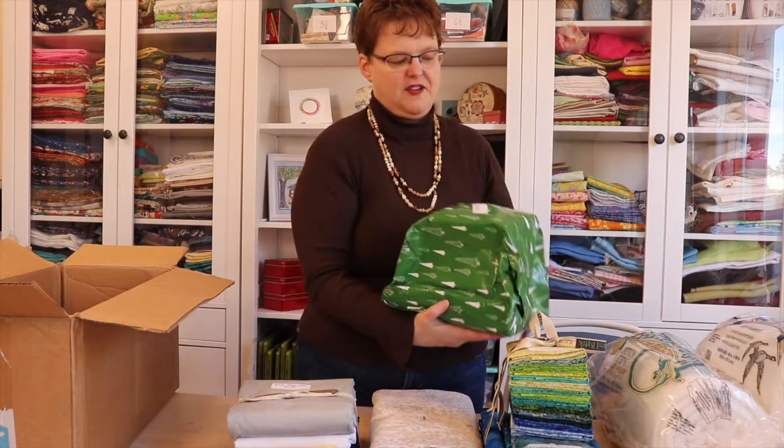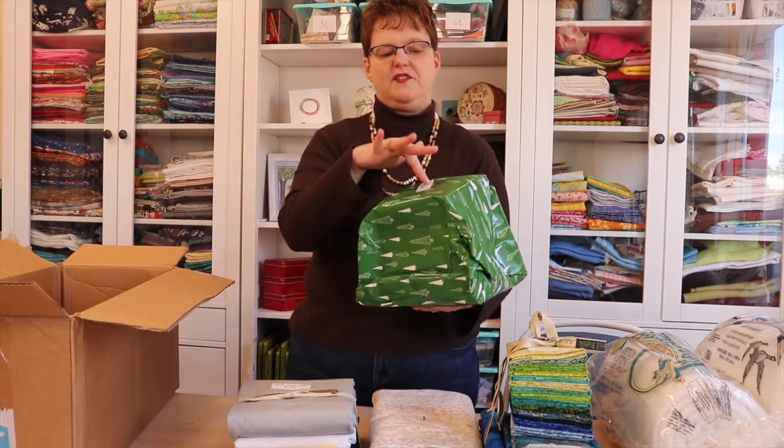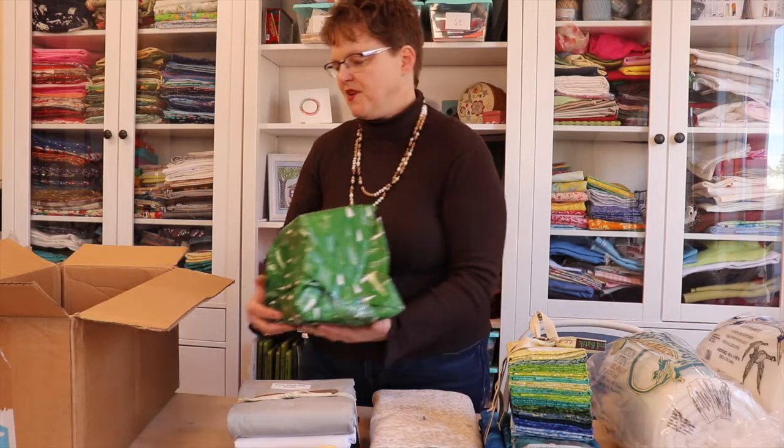This is a surprise. I can't show you because it hasn't been released for stores yet, but this is going to be really exciting to use in projects.